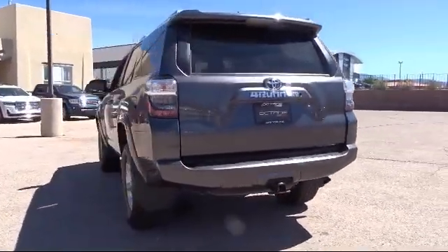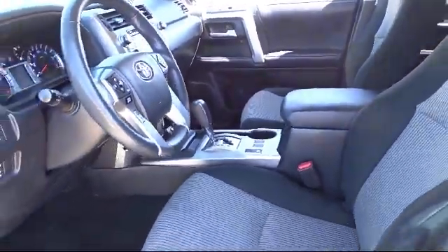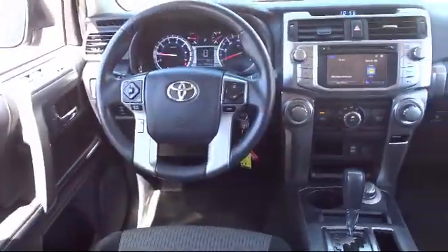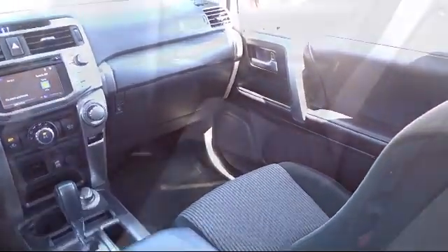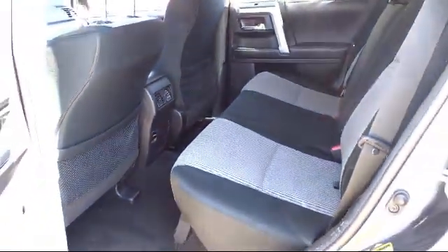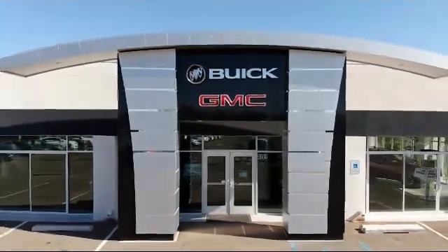Our locally owned and operated Octane Buick GMC strives to satisfy our customers' needs when it comes to purchasing or servicing a vehicle. Our friendly and knowledgeable staff treats all of our guests with respect, and we pride ourselves on our fast and transparent purchasing experience. Octane Buick GMC — we're making deals the Octane way. We're located at 2721 Sirius Road in Santa Fe.